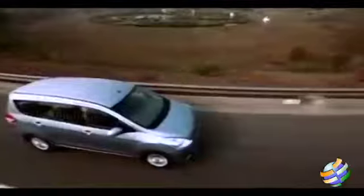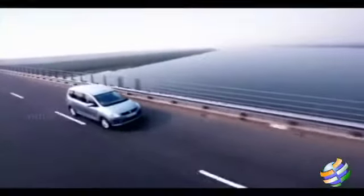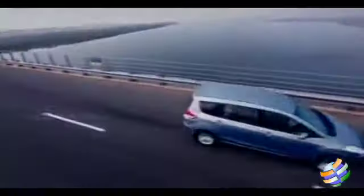From the side, the pronounced wheel arch up front is the only indicator of this being a big vehicle. From the rear, the small cluster of tail lamps adds to the car-like feel. It has a clean, uncluttered look with the rear spoiler adding a bit of sportiness.